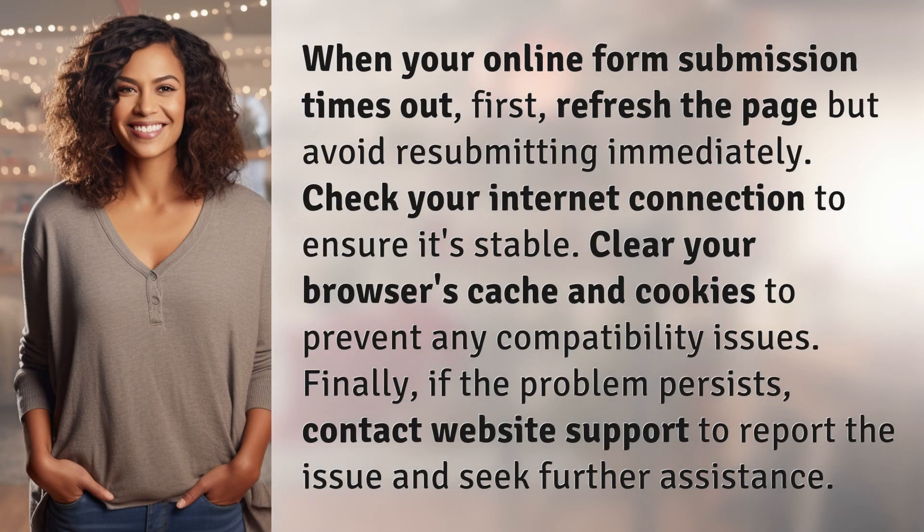When your online form submission times out, first, refresh the page but avoid resubmitting immediately. Check your internet connection to ensure it's stable. Clear your browser's cache and cookies to prevent any compatibility issues.